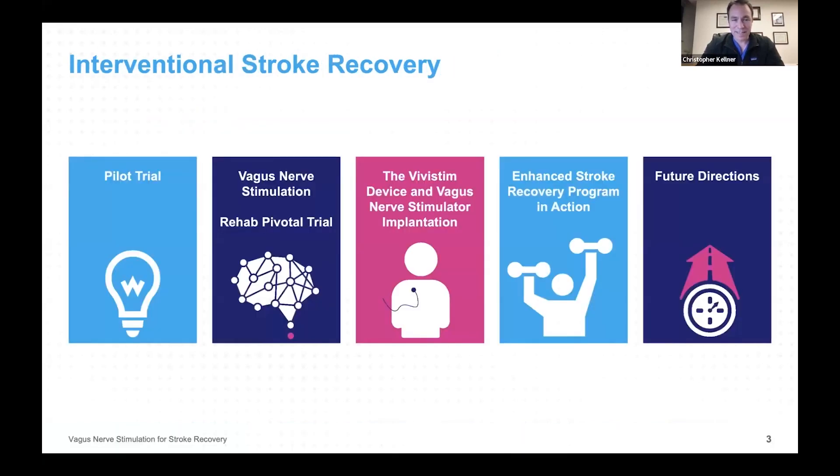Today, we're going to talk about the data that supports this exciting new treatment for stroke recovery. We're going to talk about the pilot trial, and also the pivotal trial published in 2021 that gave us the evidence supporting implanting vagus nerve stimulation for stroke recovery. We're going to talk about the device called the Vivistim that performs vagus nerve stimulation and permits paired rehabilitation — rehabilitation combined with stimulation — which is really the secret sauce to this strategy working to augment recovery after stroke. We'll also talk about the enhanced stroke recovery program, give an example of a patient who's gone through this program, and then discuss future directions in this exciting field.